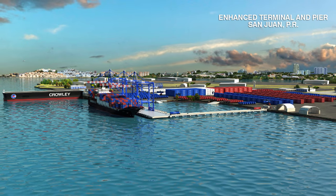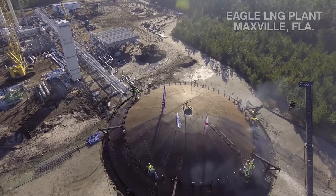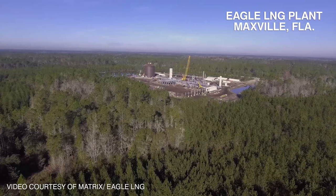The investment also includes an enhanced terminal in Pier and San Juan, as well as this facility to support the ships. Also involved will be truck loading racks that will bring the trucks in from our Eagle plant located in Maxville, just outside of Jacksonville.